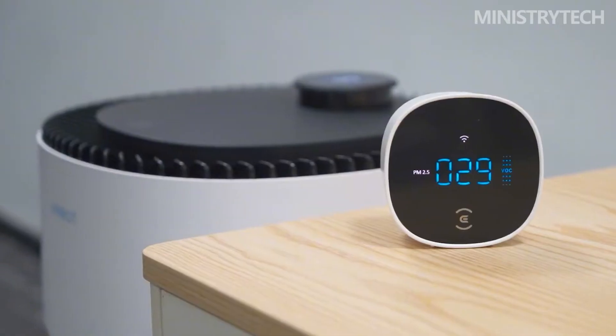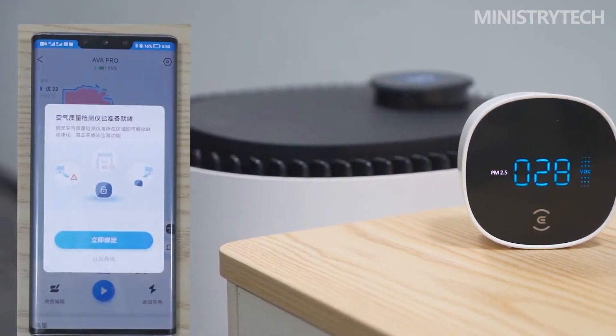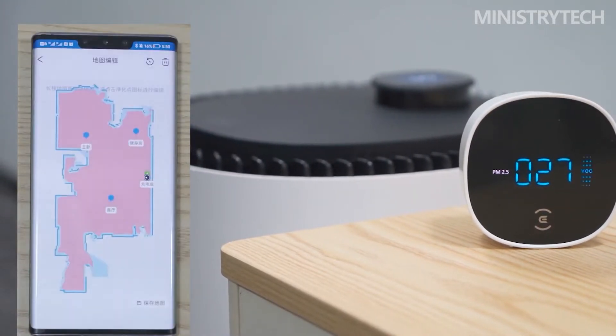There is also a smart touch panel on the top, which is equipped with a battery indicator, particulate matter and VOC display area, air volume adjustment key, standby key and purification mode switch key. During daily use, the white light of the battery indicator flashes when charging, the white light is always on when charging is complete, and the red light indicates low power.